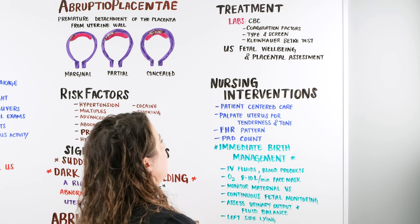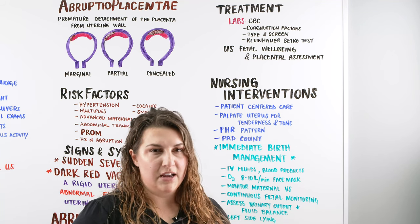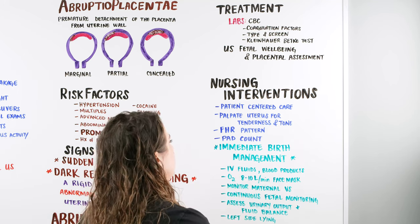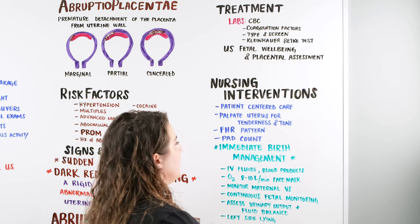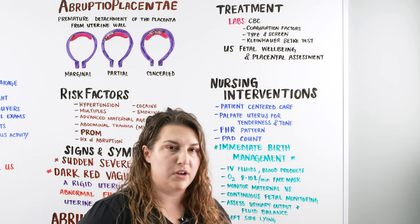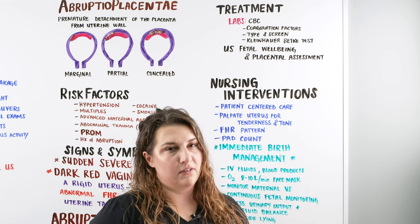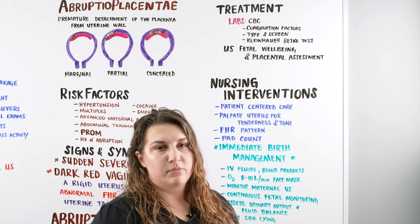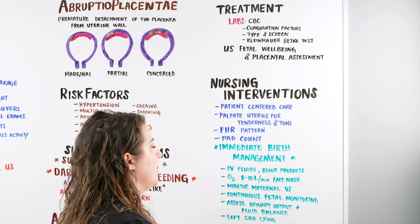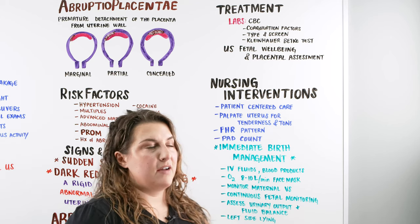We're going to check out baby, check out mom, and perform nursing interventions specific to this situation — because every abruptio placentae is different per patient, so it's always patient-centered care. We want to palpate the uterus for any tenderness and tone, keep an eye on the fetal heart rate pattern since baby is possibly under distress. There can be marginal or partial tears where baby and mom seem okay initially, but things can change weeks later. When the bleeding gets bad enough that we're doing pad counts, that's typically when we start thinking about immediate birth management — baby is coming and we need to think about delivery.